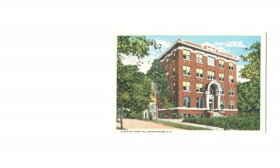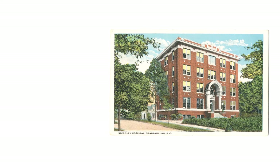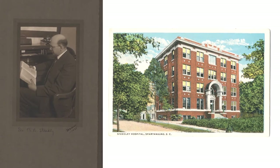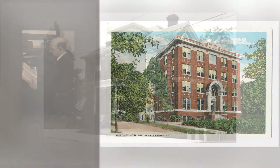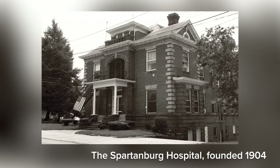And so they would set up what were often called cottage hospitals because they were set up in homes. Some of those doctors were starting to build small buildings that were specifically intended to be hospitals, and you do see that with the Spartanburg Hospital.